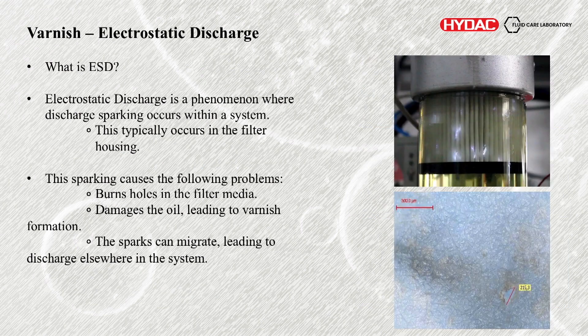So electrostatic discharge — what is ESD? It's a phenomenon where discharge occurs within the system. Typically that takes place at the filter housing itself. Here's a clear housing that we developed in order to show this off — this here is sparking taking place at a filter.